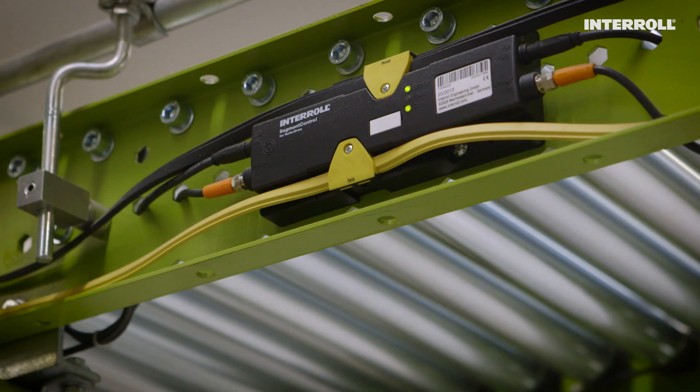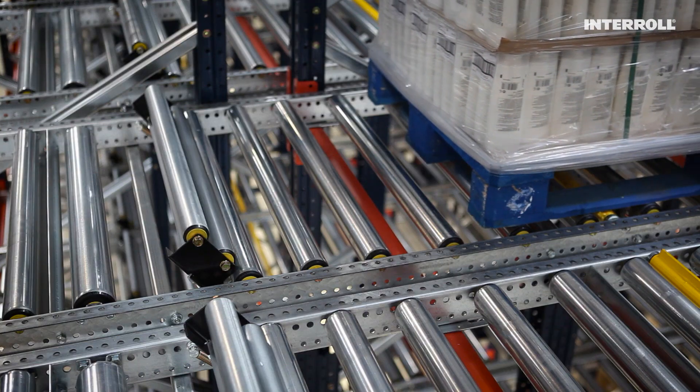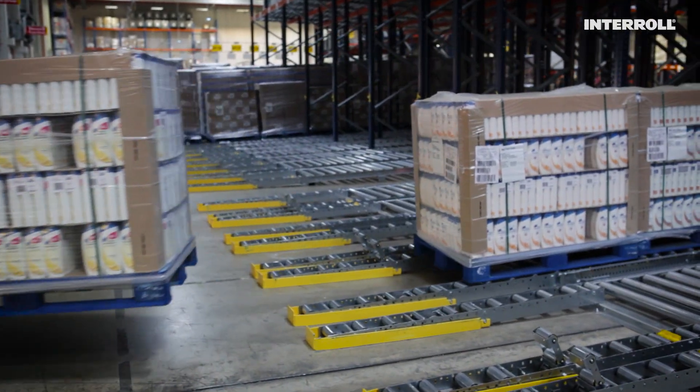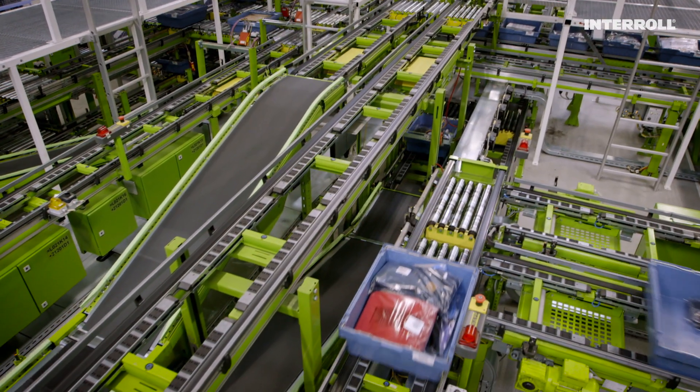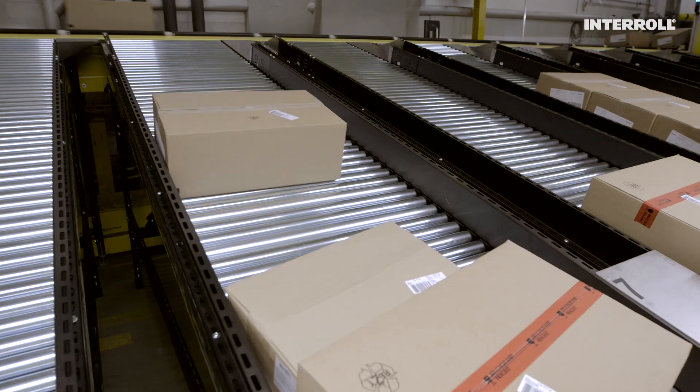Achieving this requires perfect monitoring of all processes. Safety for products and employees must be ensured throughout the entire material flow. Until now, this was hardly possible on gravity roller conveyors.